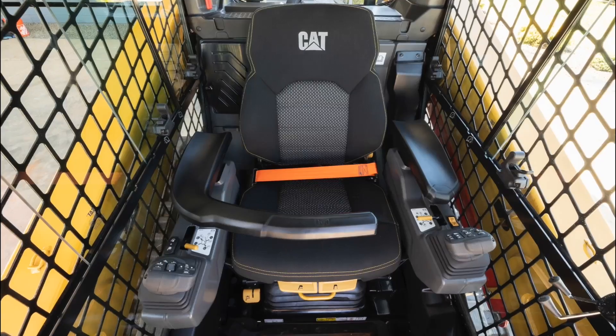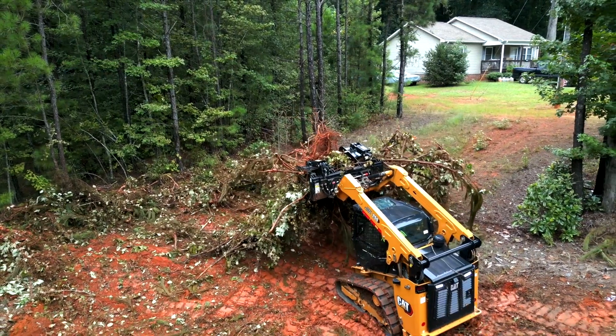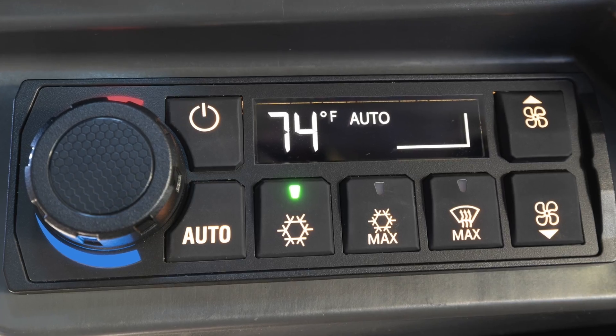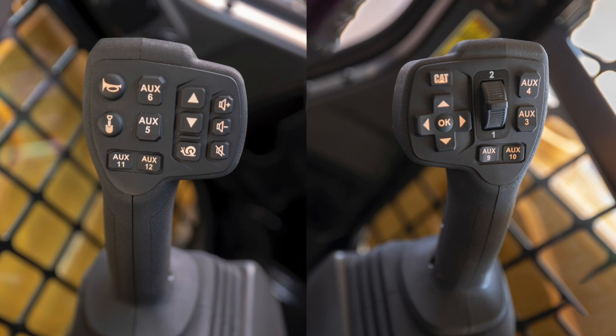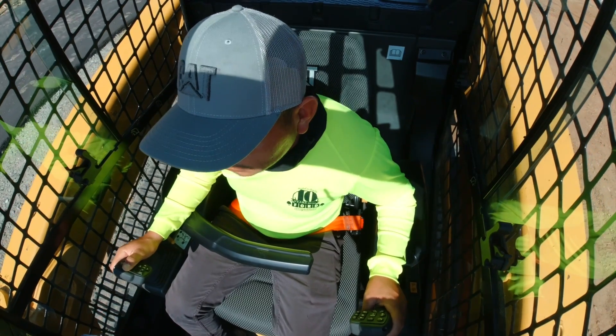The operator environment is more comfortable with options such as a ventilated seat. It delivers on features like a large touchscreen display and Bluetooth radio, and surprises you in areas you might not expect — like the advanced joysticks that allow you to control everything you need to do without taking your hands off the joysticks while you're working.